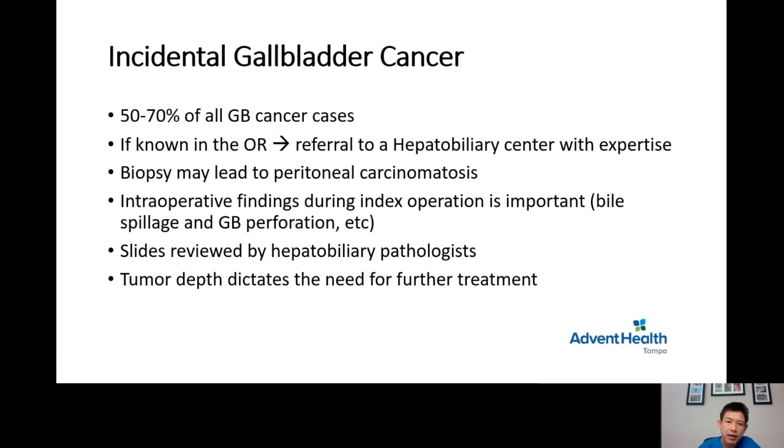Intraoperative findings during the first operation are important to describe clearly and communicate to the liver surgeon — whether the gallbladder was leaking, there was bile spillage, or a perforated gallbladder. Those factors are important for the next step in management and to predict overall survival. The slides should be sent to the hepatobiliary pathologist, as tumor depth dictates what is needed next.